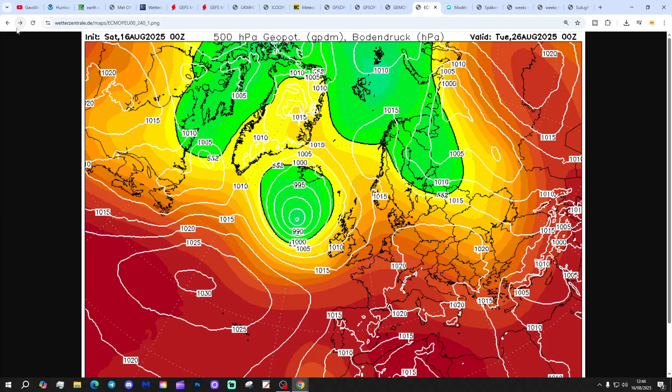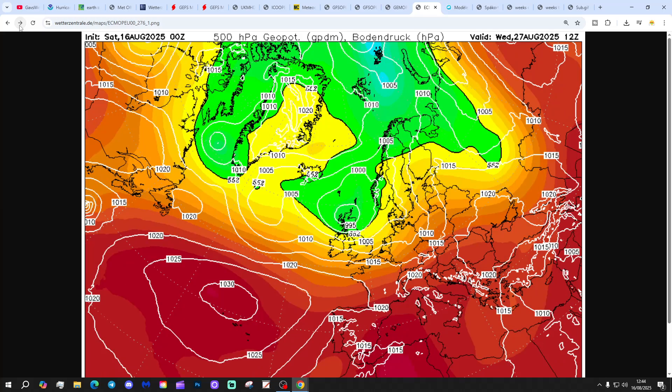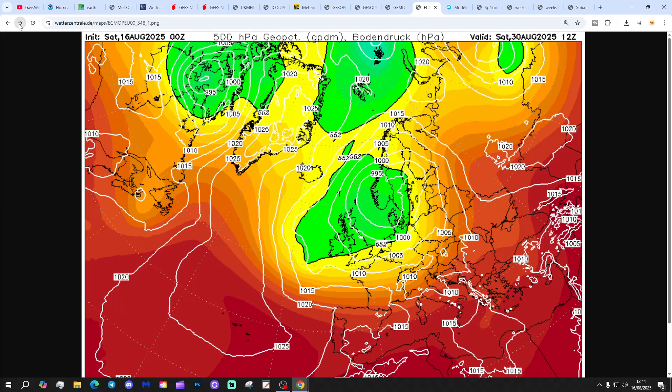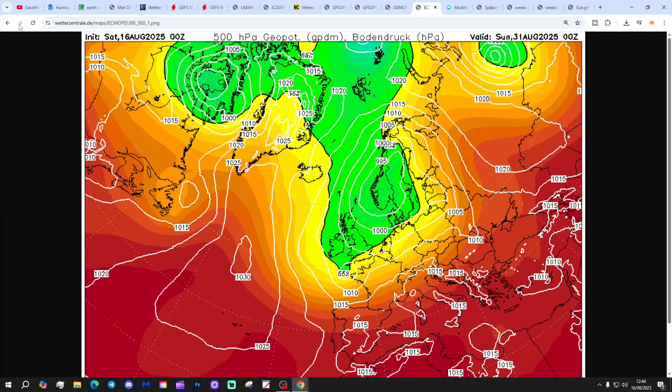The following week, getting us into late August, we find the remains of Erin with this area of low breaking down the high pressure. Off and running we go into a spell of unsettled weather. It's very unsettled with the ECM, low pressure well and truly in control through to the 31st of August, which is the last day of the month.